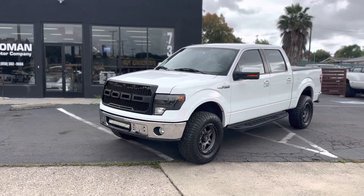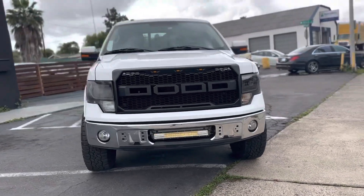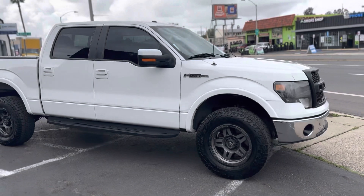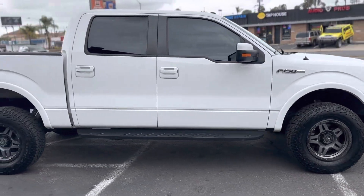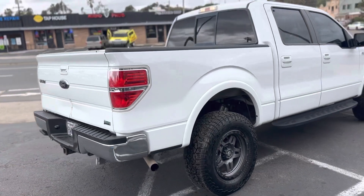Good afternoon guys, it's Ali from Roman Motor Company. We are here with our third truck for the day — this is a Ford F-250. I will confirm the year in a couple minutes once we check; it will be listed in the description. Very beautiful truck, it's a very well done truck.